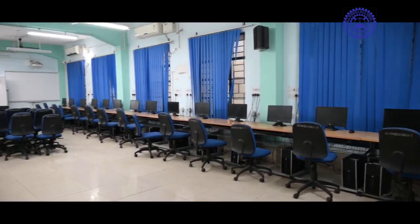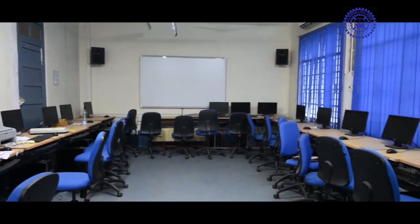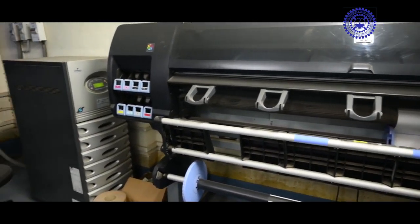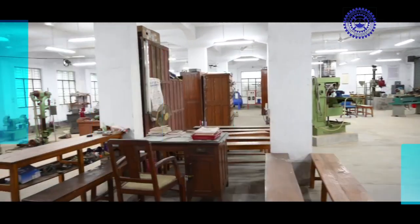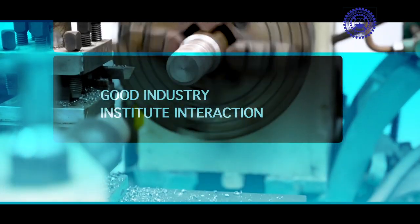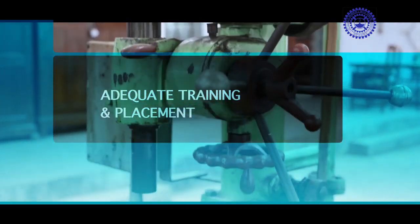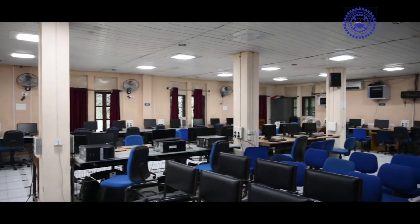The distinguishing features of the institute include a right faculty of many young, dynamic, talented, highly qualified, experienced and dedicated faculty members; appropriate physical and academic infrastructure; effective curriculum delivery; ICT-enabled facilities and e-resources; quality research and development activities; good industry-institute interaction; easy access to teachers; and adequate training and placement.